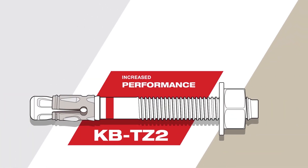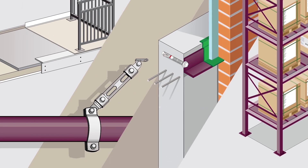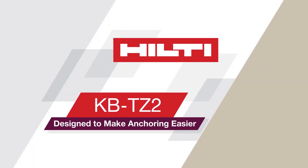Through increased performance, increased portfolio size, and increased approvals, the KBTZ2 can be used in more applications and job site conditions than any other expansion anchor. The Hilti KBTZ2 — designed to make anchoring easier.